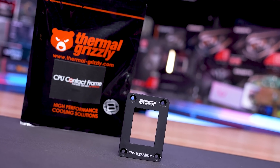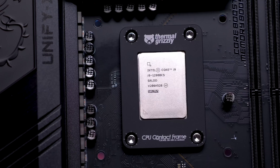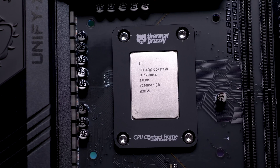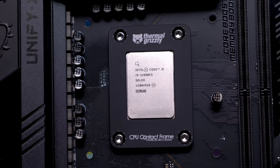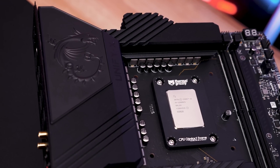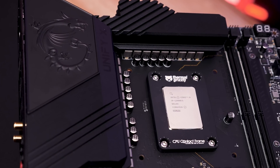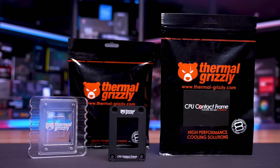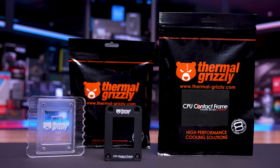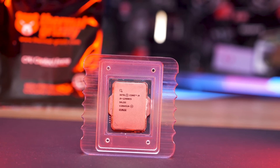Today's sponsor spot is brought to you by Thermal Grizzly and their new 12th gen CPU contact frame by DeBauer. It's well known that the integrated loading mechanism of the LGA1700 socket bends 12th gen CPUs, leading to an uneven contact surface that reduces cooling performance. The contact frame replaces the ILM allowing for much more even contact with the CPU's IHS and the base of your cooler, reducing operating temperatures. Installation is quick and easy, and thanks to anodized aluminium the contact frame is non-conductive. Thermal Grizzly also offers an optional lapping tool — check the link in the video description for more information.